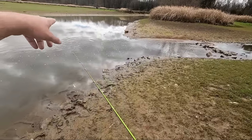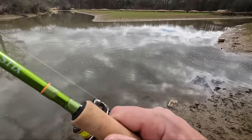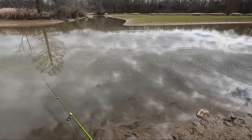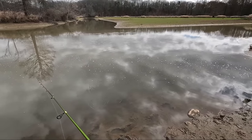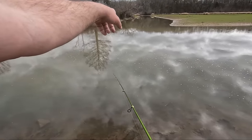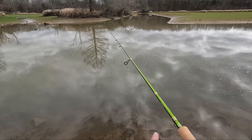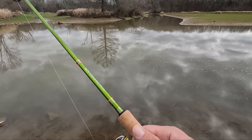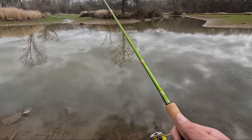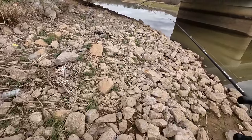Yeah, those look like bluegill - little bitty bluegill. It's real shallow here too. Oh, something big just swam across there. There's some little bitty bass - I see them at the top of the water, swimming around with all these little bitty sunfish. I thought the bass might hit this thing but they're not. They're just too small. I think we're gonna go do some exploring, try to walk downstream.